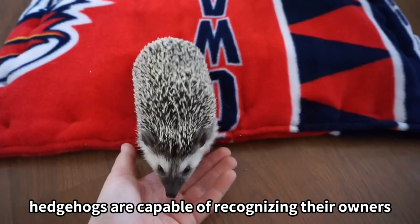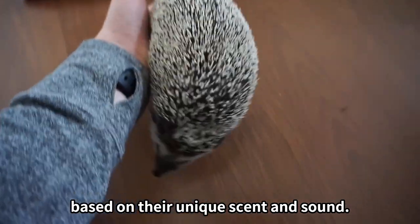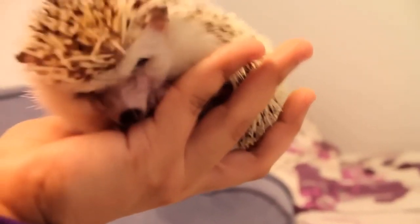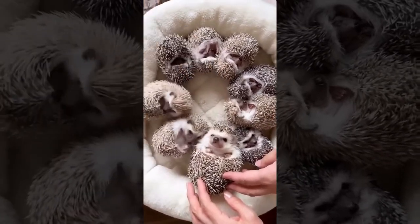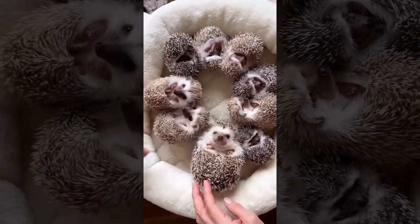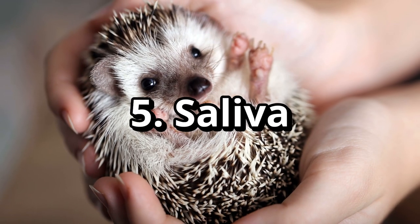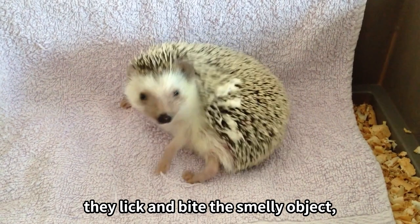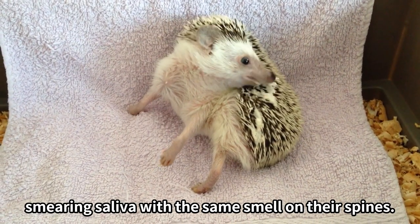Due to their impressive memory, hedgehogs are capable of recognizing their owners based on their unique scent and sound. When hedgehogs encounter a new scent, they lick and bite the smelly object, smearing saliva with the same smell on their spines.